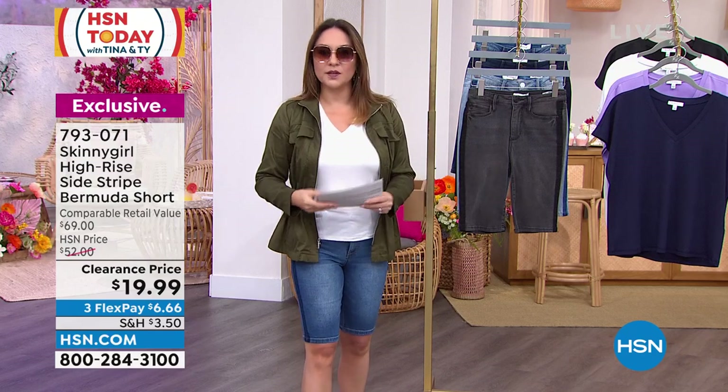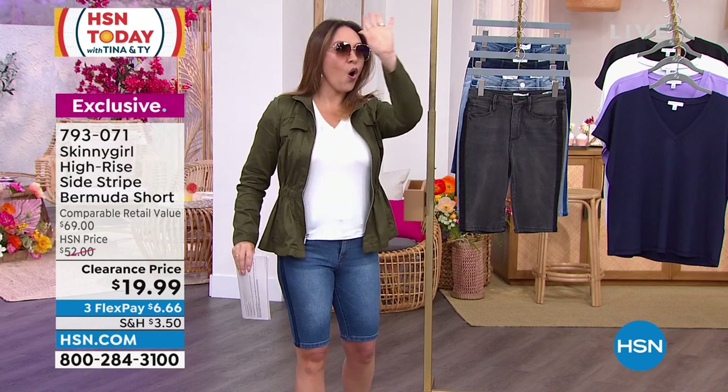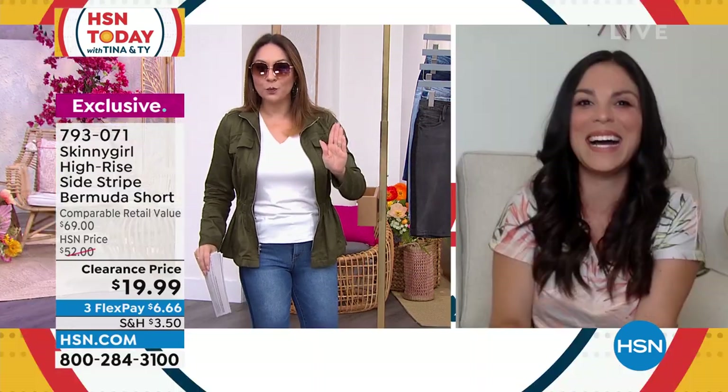Premium denim — everything that we love. I came in this morning and they're $19.99. Holy cow. Grab a few pairs of these.